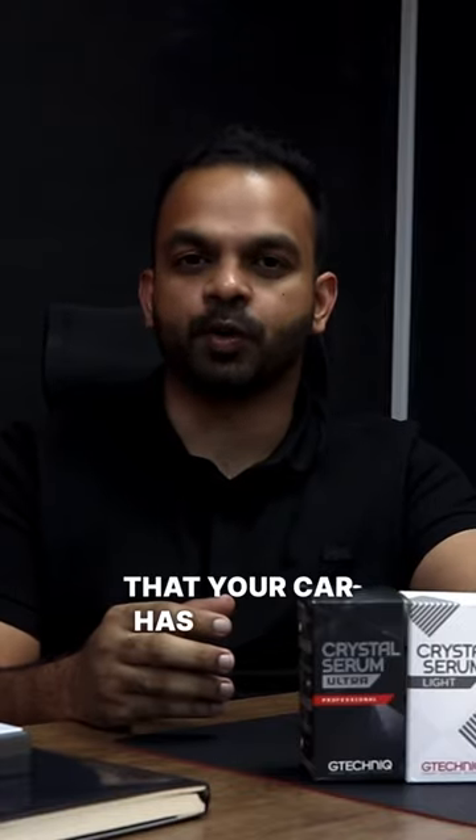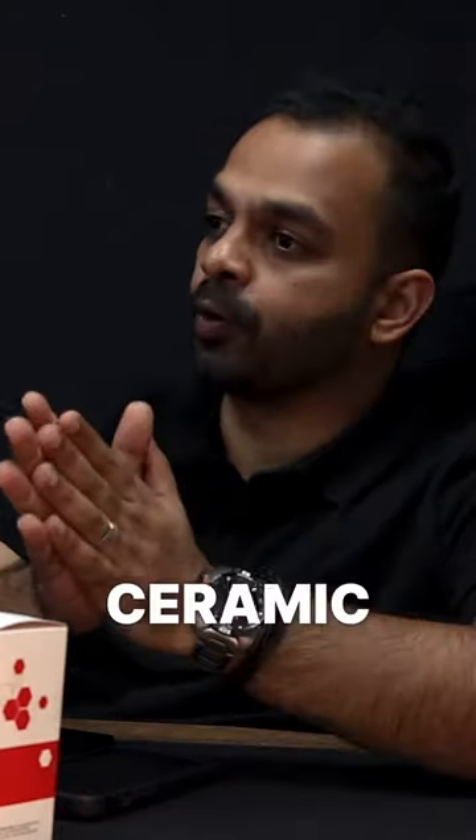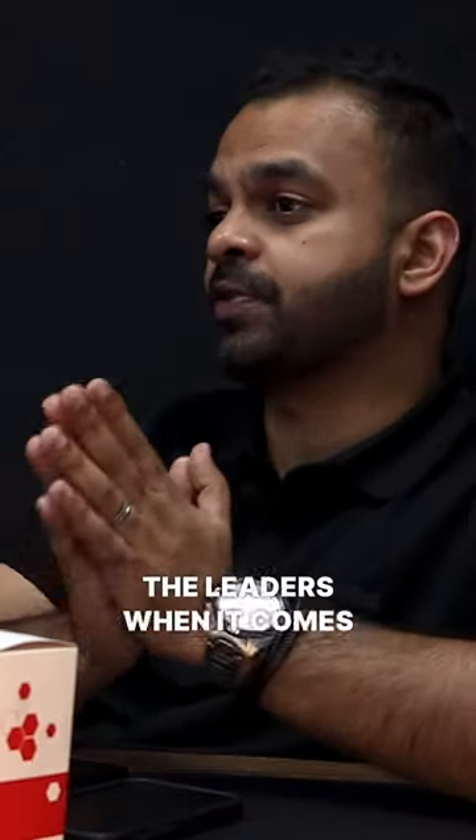Now there are a lot of different types of ceramic manufacturers in the market. At Apex Detail Studio, we use something called G-Technique, which is a UK-based brand and they're the leaders when it comes to ceramic coatings. They're also G-Technique accredited and certified.